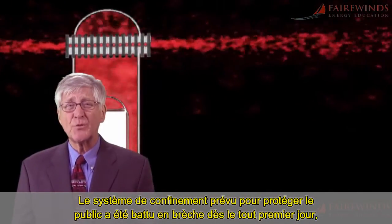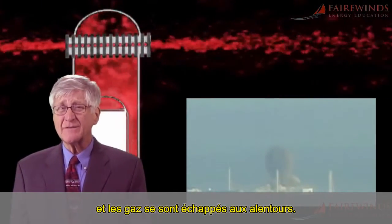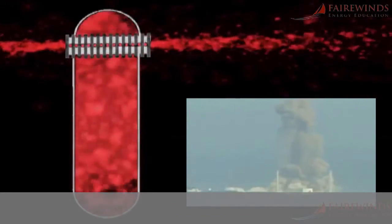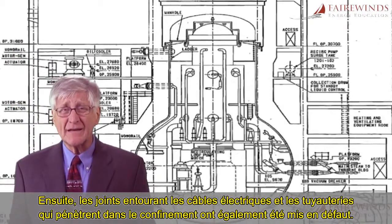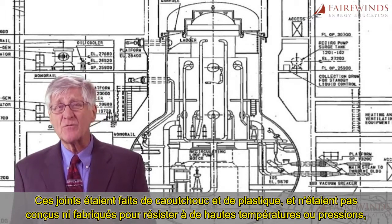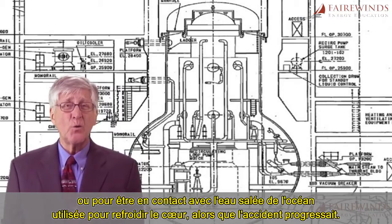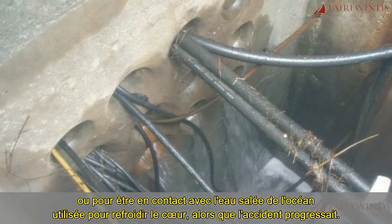The containment system meant to protect the public was breached on the very first day, and gases leaked out into the surrounding environment. Within three days of the Fukushima catastrophe, Unit 3 blew up. Next, the seals around the electrical wires in the pipes that enter the containment also failed. These seals are made of rubber and plastic, and they're not designed or fabricated to withstand the high temperatures or the high pressures,